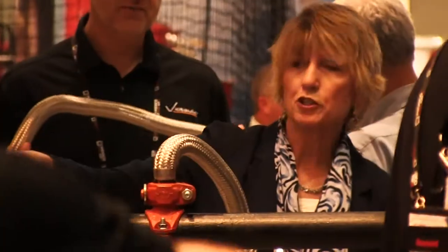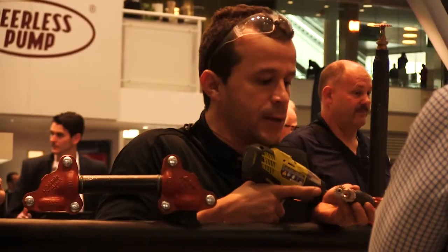Hi, I'm Susan Sherwagon, Vice President of Couplings, Fittings, and Fire Suppression Products at Victolic. We're here today at the NFPA conference in Boston talking about the new IGS Innovative Groove System by Victolic.